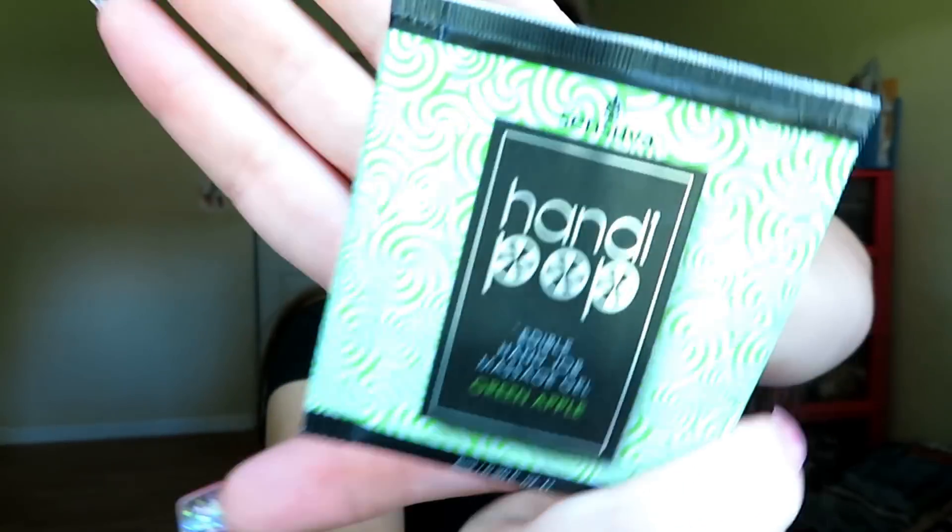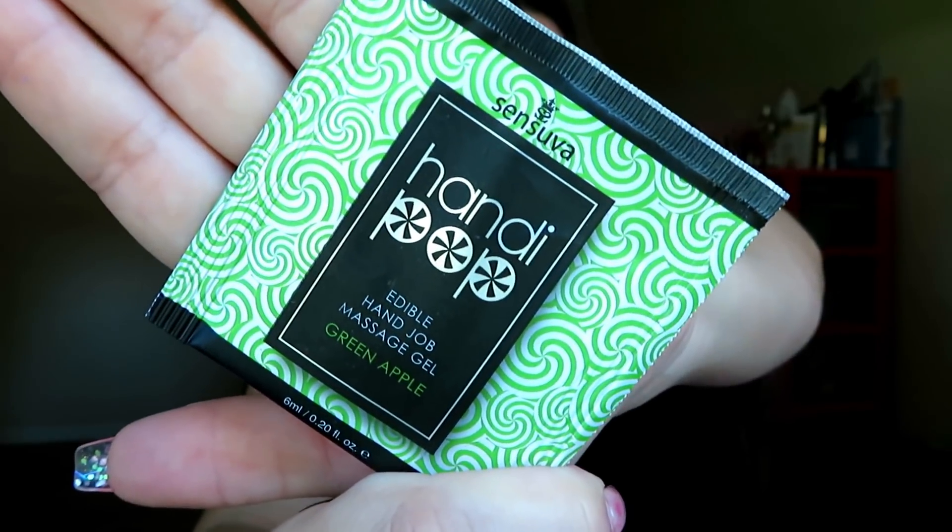I wanted to get the star ones — I know, weird. So this is a Sensuva Handy Pop edible hand job massage gel in green apple. That is interesting, that is how that is looking.